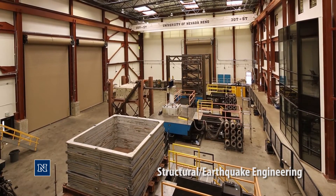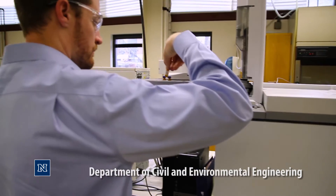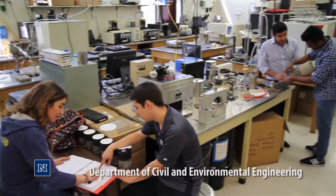You'll be part of a thriving community that will help you succeed both in your personal and professional career. As a graduate student, I would attend the University of Nevada, Reno, because we have all the tools to really grant you the expertise that you need to find the job you're looking for.